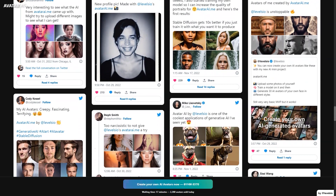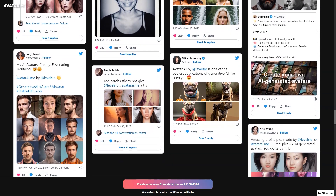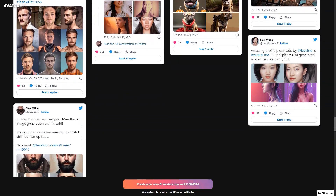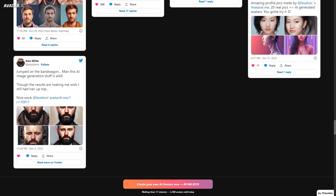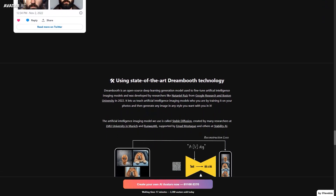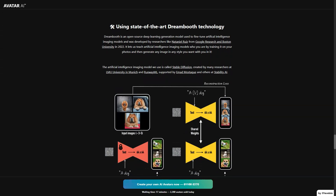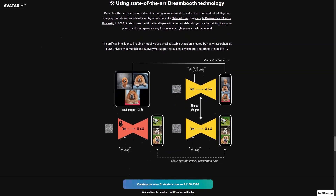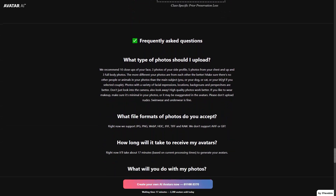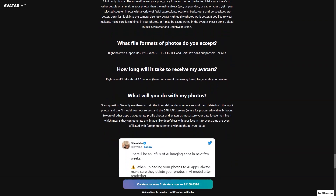In addition to creating AI avatars and photos, Avatar AI also offers other features that make the experience even more enjoyable. Users can use the built-in photo editor to adjust brightness, contrast, saturation, and other settings for each avatar. This way you can fine-tune your avatars to make them look even more like you or adjust the style to your preference. Another cool feature is the ability to create personalized animations with your AI avatars. You can use the animations as your profile pictures on social media, as a way to introduce yourself in a video, or as a fun way to share your personality with friends and family.